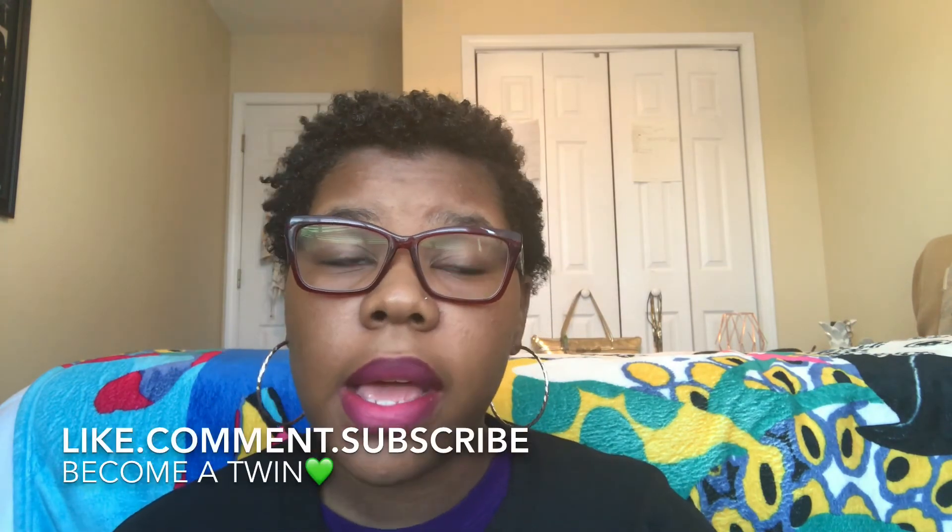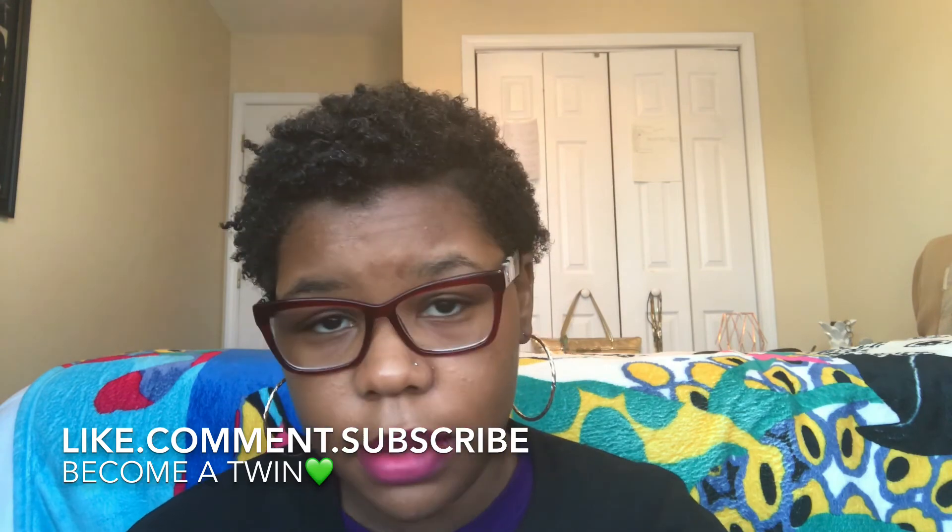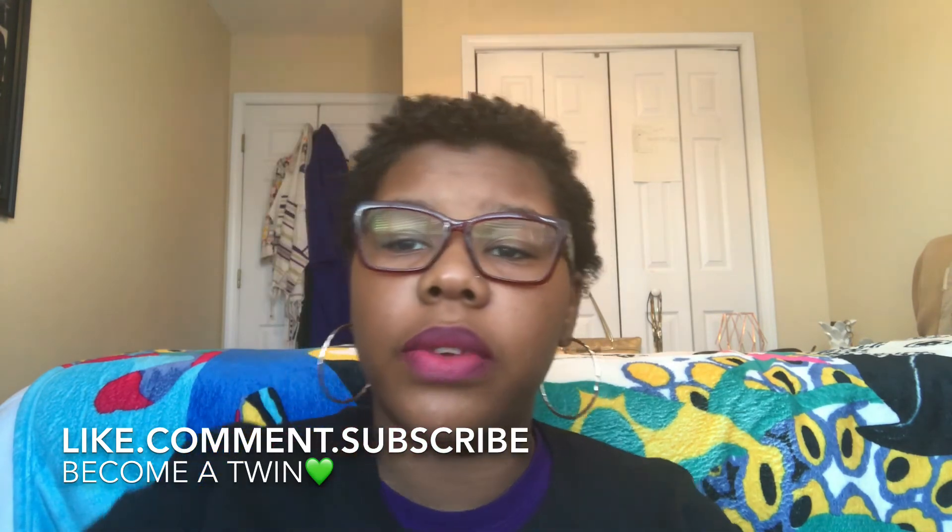Yeah, like, comment, and subscribe. I really hope you enjoyed this. I love you guys, and I mean it — you can take that to the bank. I don't say nothing I don't mean, and that is true. Alright, I love you guys. See you later, bye!